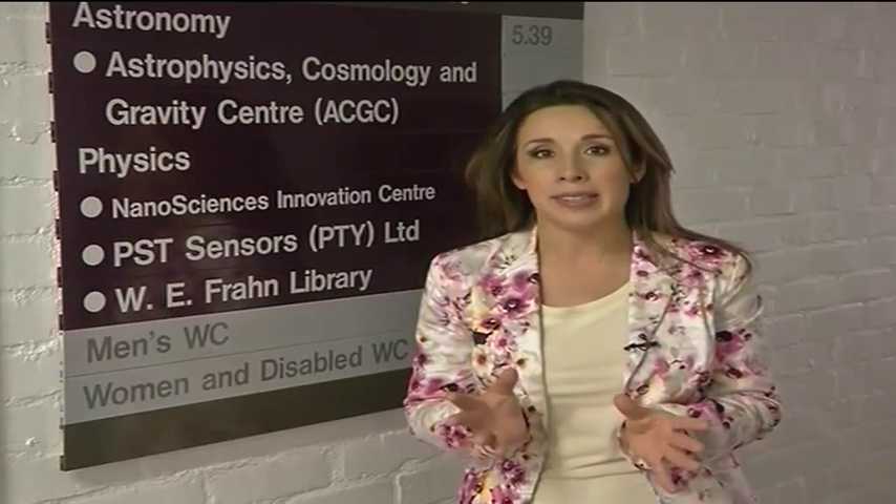Hello and welcome to the Entrepreneurial Edge. My name is Fetlana Donova and on today's program I'm talking to Dr. David Britton. Dr. David Britton is a physicist at the University of Cape Town and he's also one half of PST Sensors. PST Sensors is a nanotechnology company based here at the University and it's manufacturing printed temperature sensing labels which are set to change the way that we transport and store foods and medicines.